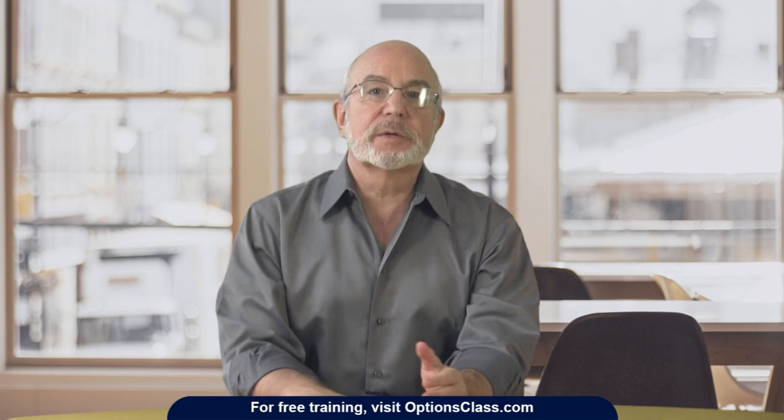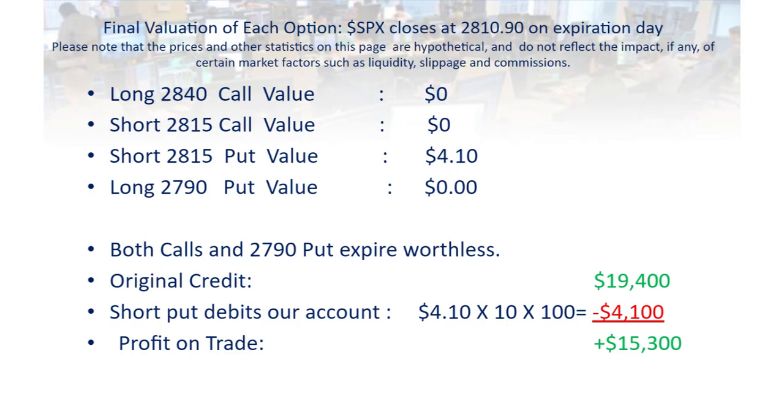Let's move forward to March 13th as the options are expiring. As you can see, the SPX closed that day at 2810.90. These options are settled in cash after they've expired, so let's break down how each option individually will settle so you'll see why this trade did so well.